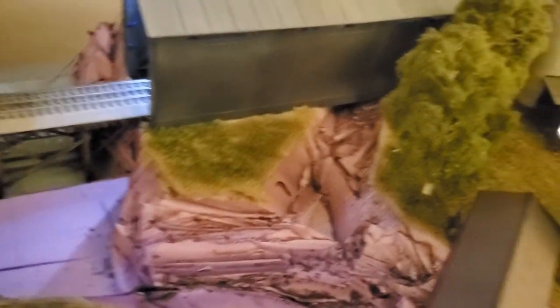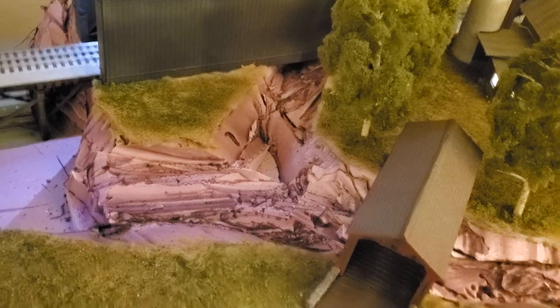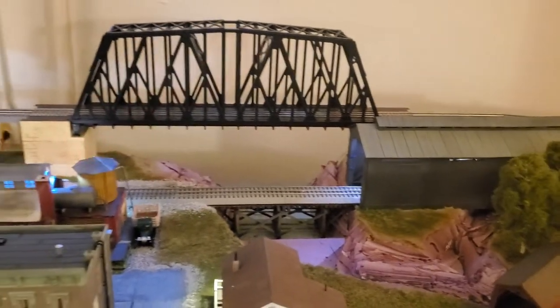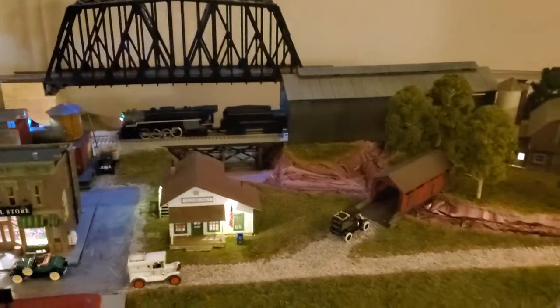I'm not sure about this section up here — I've got to still evaluate that. But that's my general plan right now, and it's the next big thing I'm going to start working on. So other than that, taking time to run the trains a bit, and I'm hoping you guys are having a good evening.